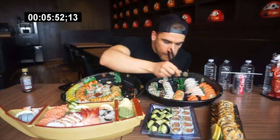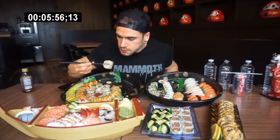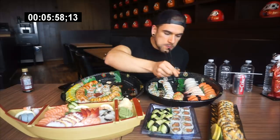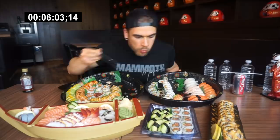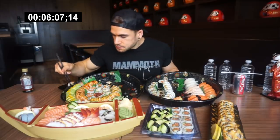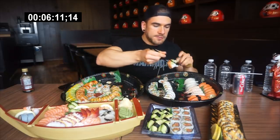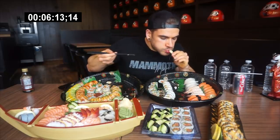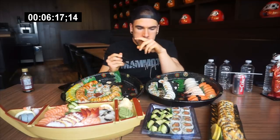We also had octopus — this is only my second time having octopus — and it was pretty good, no complaints about that. Everything was also very beautifully presented. That sashimi boat is absolutely gorgeous, the way they did the trays up — absolutely gorgeous. Everything so far was very, very delicious, and I look forward to trying some of the other items.